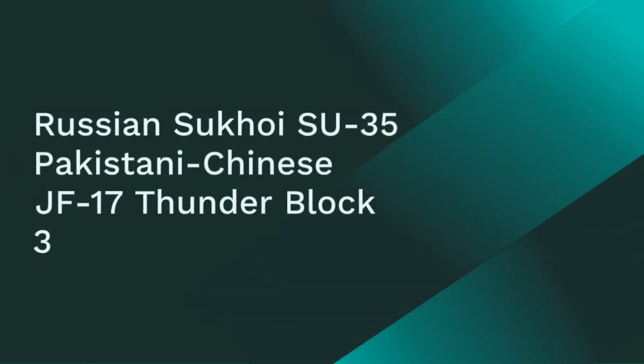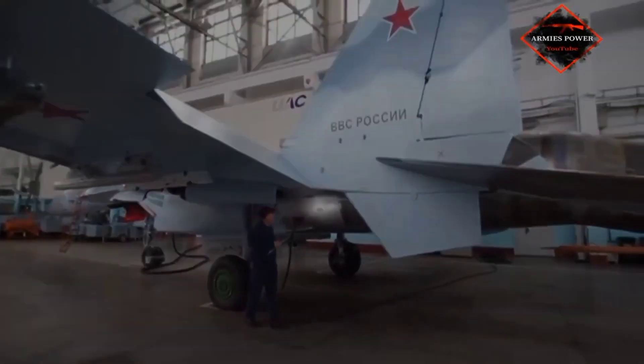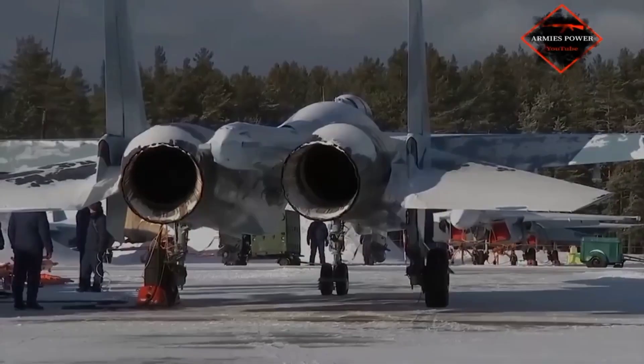Welcome to our detailed comparison between two prominent fighter jets: the Russian Sukhoi Su-35 and the Pakistani-Chinese JF-17 Thunder Block III. Both aircraft are marvels of modern engineering, but how do they stack up against each other? Let's dive in.